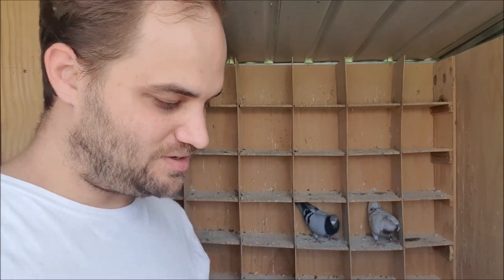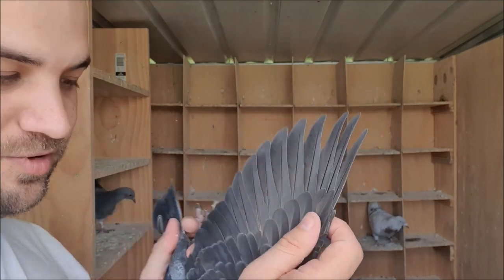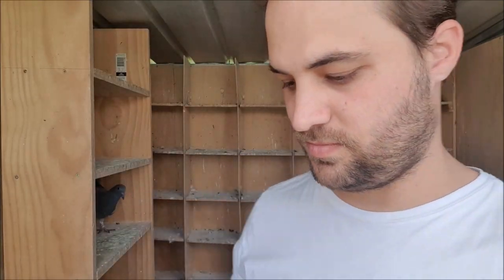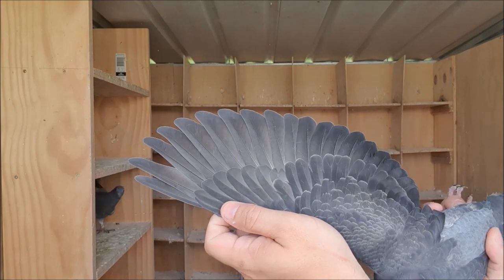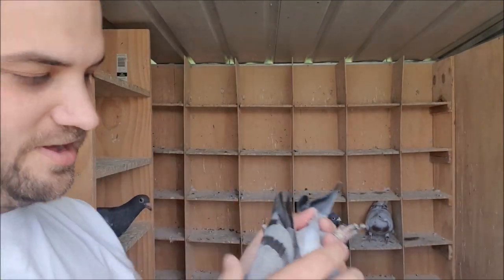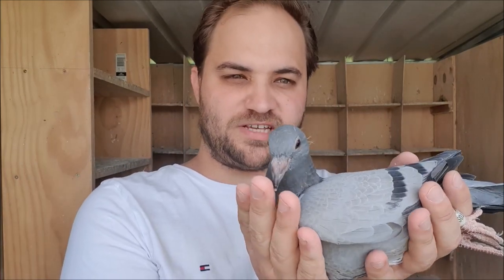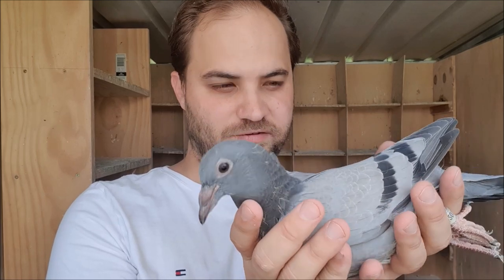Now the point of this project was to look at supernumerary flight feathers - extra flight feathers in the wing. So we'll take a look at the young birds. The little black hen only has 10 flights in both wings, and it's the same with the blue bar - only 10 flights in each wing. I am a little bit surprised about that. I kind of expected to see extra flight feathers in the first generation considering both parents expressed extra flight feathers in their wings.